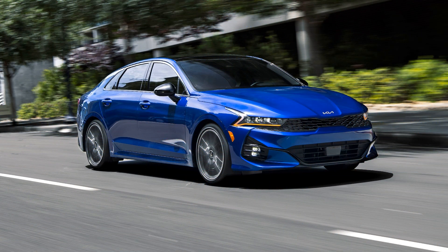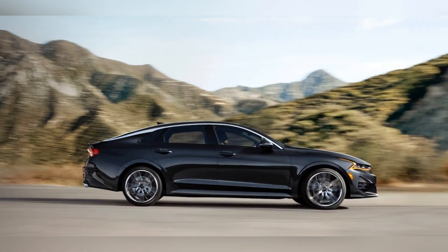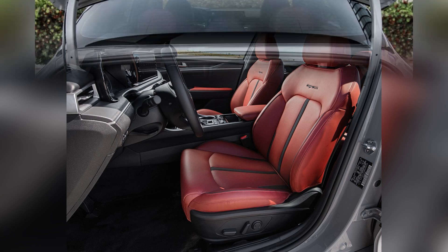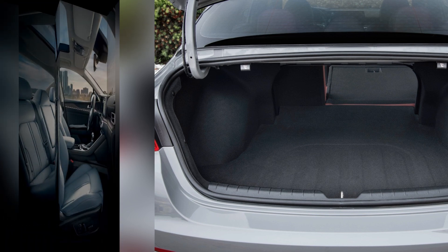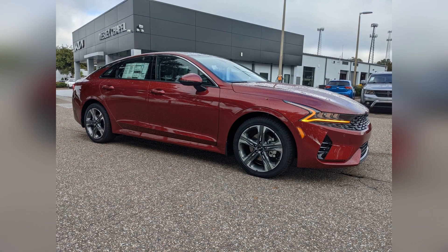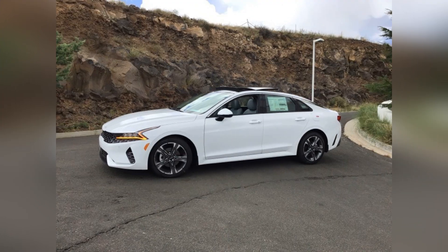For those seeking a sportier driving experience, the K5 GT trim features a 2.5-liter turbocharged four-cylinder engine with 290 horsepower and 311 lb-ft of torque. Both engines are paired with an 8-speed automatic transmission, offering a smooth and responsive driving experience.